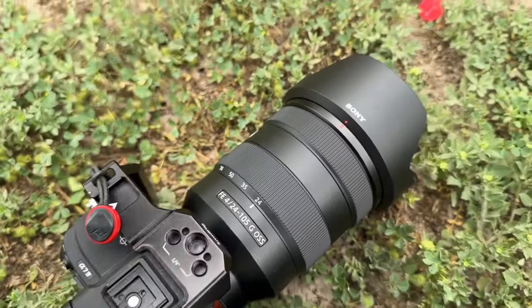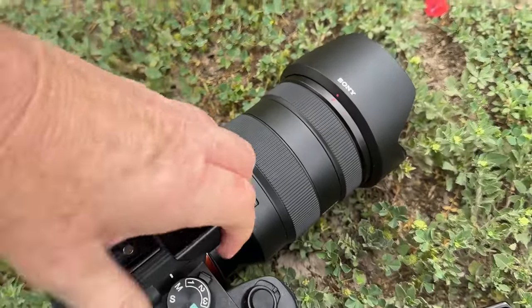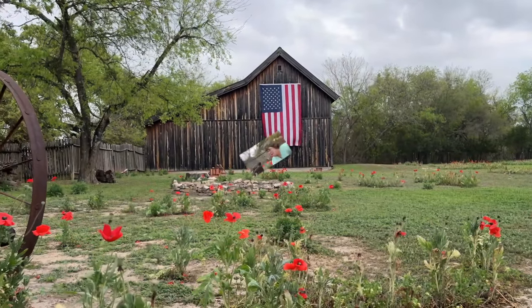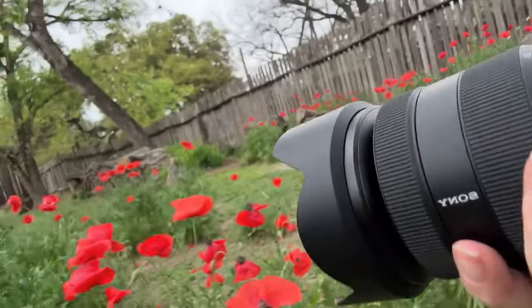First up, we're going to do the 24-105. We're going to get a wide angle shot of the flag over there with some poppies in the foreground. For the wide angle shot with the poppies in the foreground, we're going to be at 1/320th of a second shutter speed, F13, and the ISO is going to be 2,500. The shutter speed is that high because we have wind today.